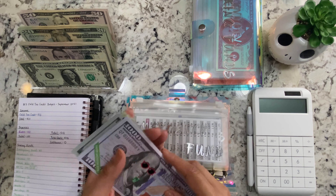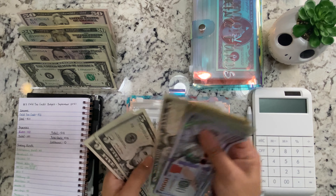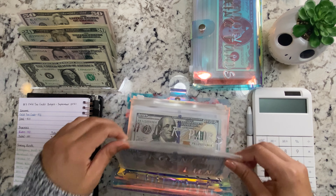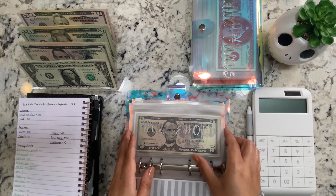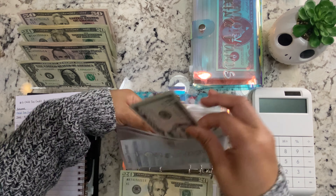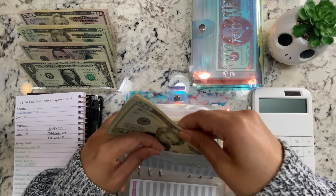For emergency fund, we're stuffing $40. For emergency fund now, we have $1,450. I feel like this envelope always messes me up — I had to recount it, but I cut that out because I don't want to waste your time with my struggles.